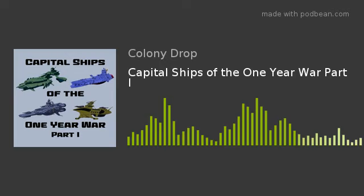Welcome back everybody to another episode of Colony Drop, a Gundam podcast. My name is Brian, and my name is Isaac. This is the podcast where we talk about everything Gundam related, from the movies to the anime series, to the models, to anything related to the amazing meta-series, meta-genre that is Gundam.